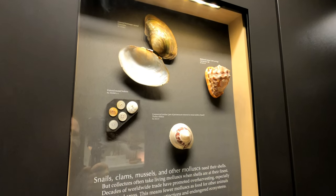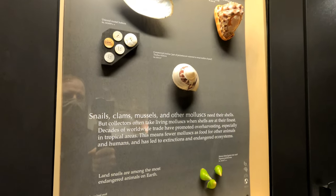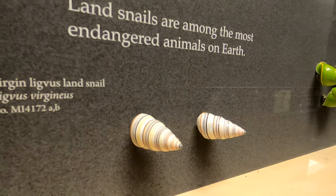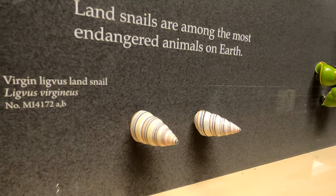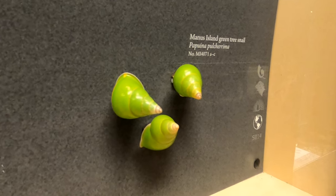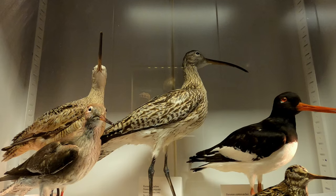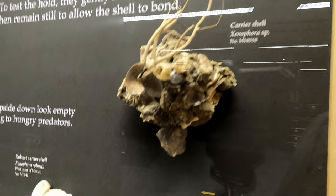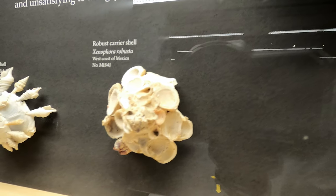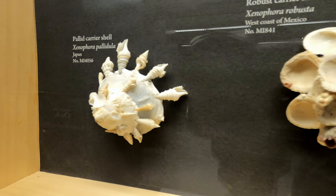This exhibit talks about how land snails are among the most endangered animals on earth due to decades of worldwide trade and harvesting. These creatures are often gathered for their distinctive shells, like the spiral shape seen on this virgin ligavus land snail, or the stunning neon coloration of this Manus Island green tree snail. These carrier snails like to camouflage themselves for protection by gluing other objects to their shells. The snails secrete a certain type of calcium carbonate which allows the decorations to be cemented in place.